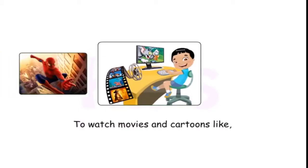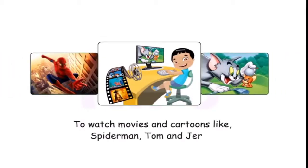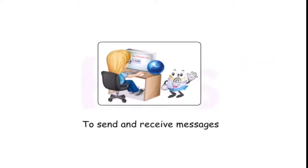You can use a computer to listen to music, to watch movies and cartoons like Spider-Man and Tom and Jerry, and to send and receive messages quickly anywhere in the world.